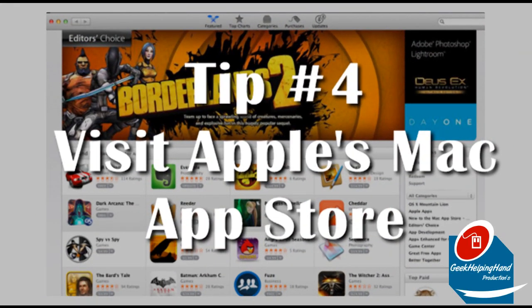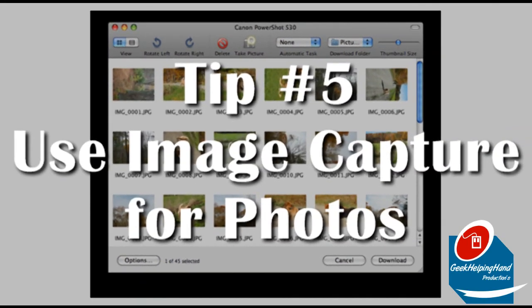Tip number four: visit Apple's Mac App Store. This is an advantage over Microsoft's so-called store. Apple provides hundreds, even thousands, of free and paid apps.